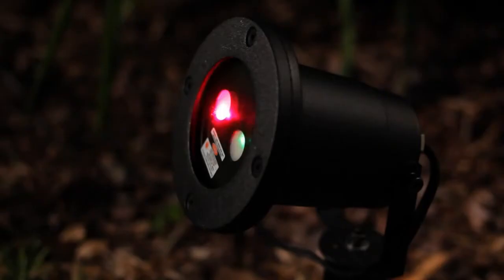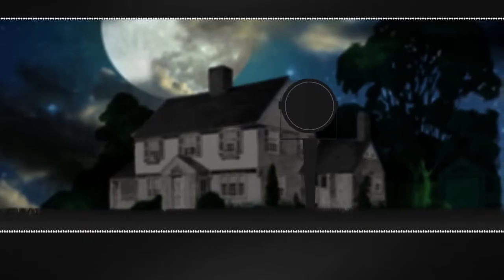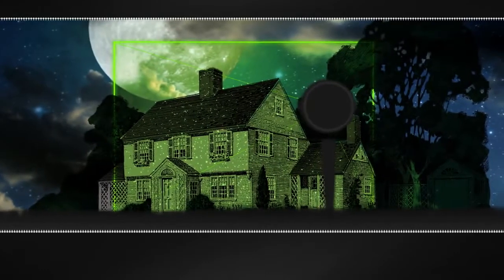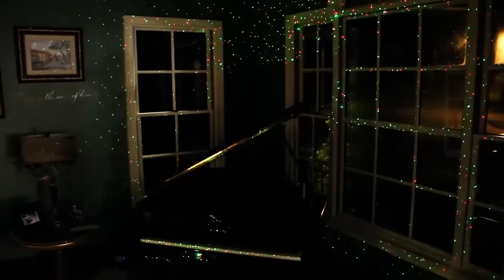The secret is the revolutionary laser holographic technology, the same kind found in theme parks. It projects vibrant light over a 600 square foot area, illuminating your house with festive, captivating colored light.